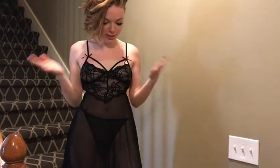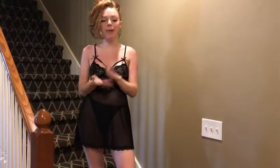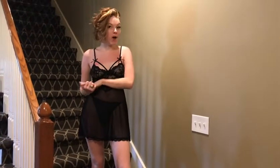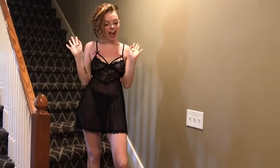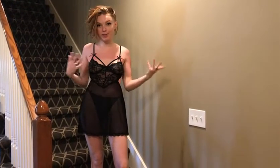Hi everyone, today we are talking about this super cute lingerie set. If you're trying to spice things up in the bedroom, or if you're just a girl doing a confidence boost thing for yourself — hey, I hear you — this is a beautiful set that you can get for either of those reasons, or if there's another reason to throw that in the mix as well.